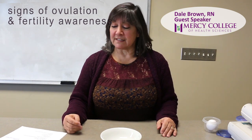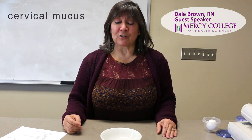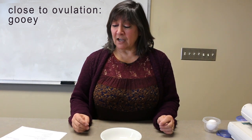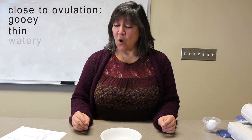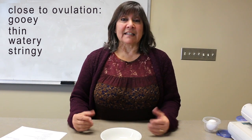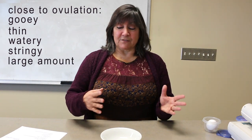We're going to talk about signs of ovulation and fertility awareness. The first thing we're going to talk about is cervical mucus. Close to ovulation, for those of you who are ovulating, you may notice when you use the bathroom and wipe that it's a little gooey. That's your cervical mucus. It's thin, watery, and stringy — a stretchy, stringy type of thing. There'll be a large amount compared to other times of the month.